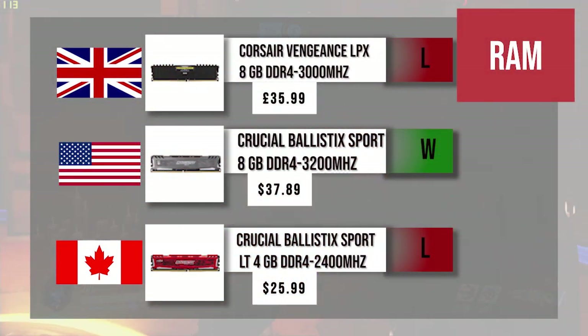For RAM, the UK has the Corsair Vengeance LPX 8 gigs DDR4 at 3000 MHz. The US build has the Crucial Ballistix Sport LT — also 8 gigs but at 3200 MHz. So the US takes the win on RAM, UK takes second place, and Canada, we won't even say it.